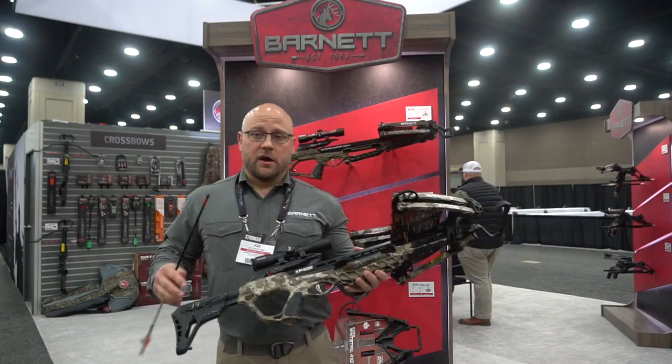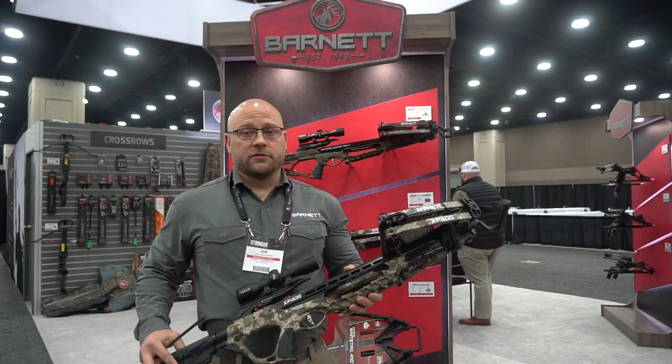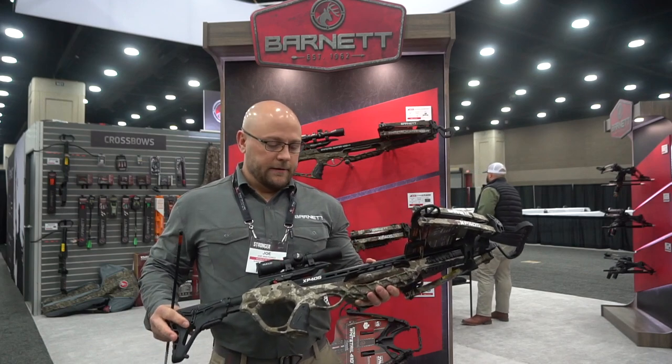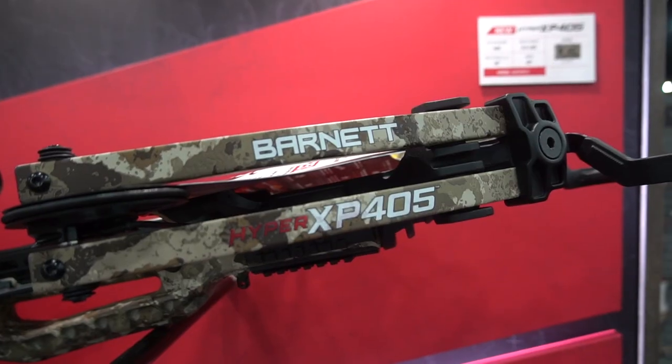This crossbow is built off of our tried and true Explore chassis, which has been a home run for us, with a new front end on it this year. Cocked axle to axle, this is 10 inches, 405 feet per second, and is absolutely devastating with the penetration and accuracy of this bolt. This crossbow has the fully adjustable buttstock.